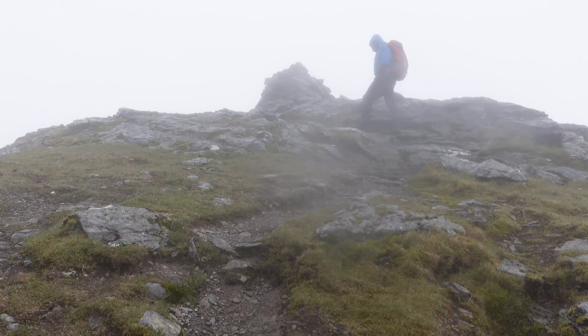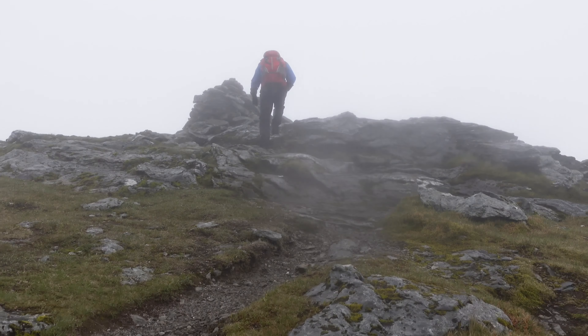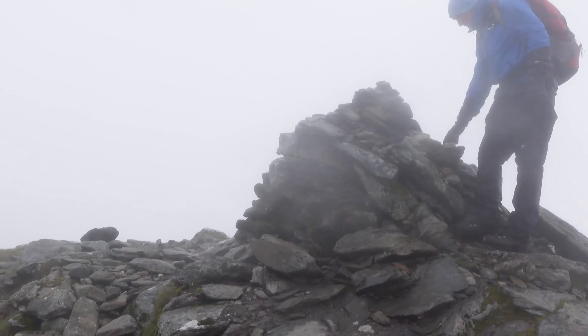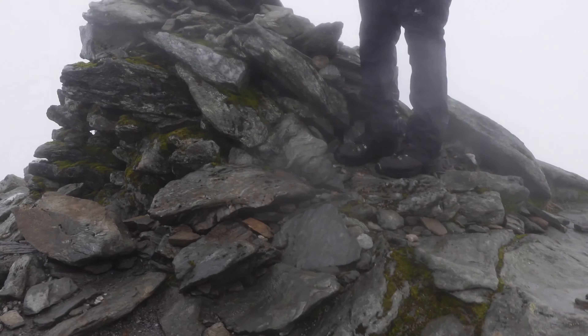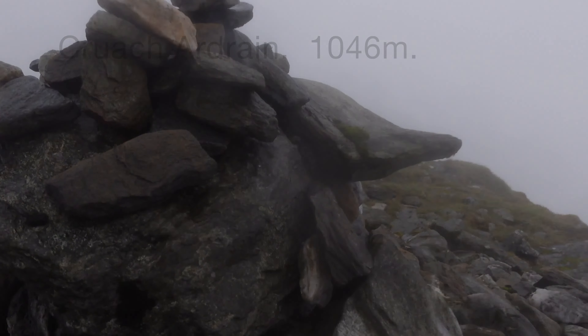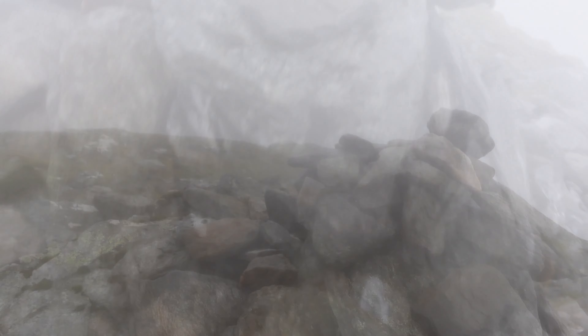This is the final push for our second Munro of the day. Well done Rory. Munro number 13 — Cruach Ardain — bagged.